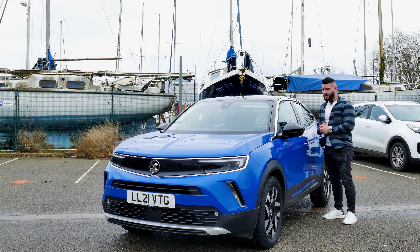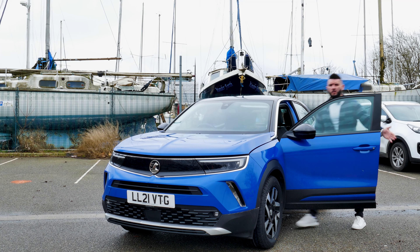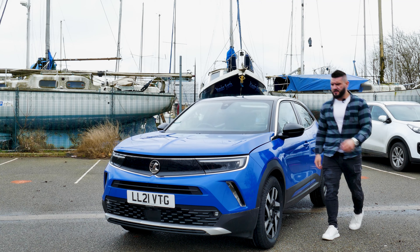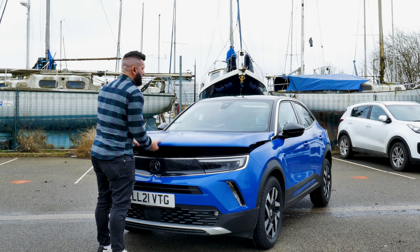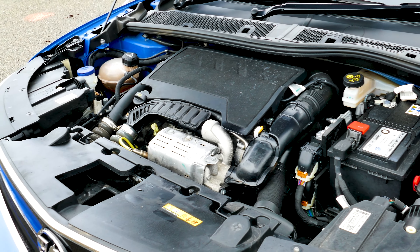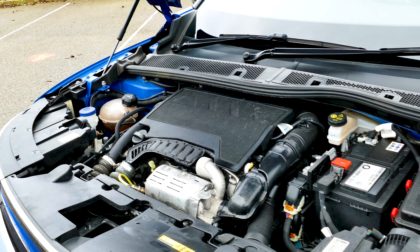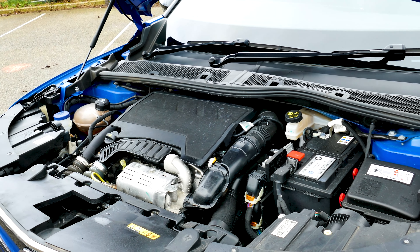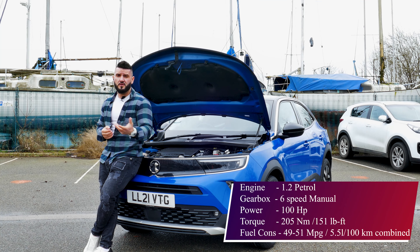Let's open the hood to see the little engine that this one has. Yes, this one has a 1.2 petrol engine, which develops 100 horsepower, around 205 newton metres, and a fuel consumption of around 49 to 51 miles per gallon, which is impressive.